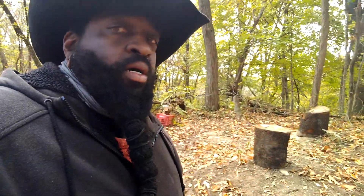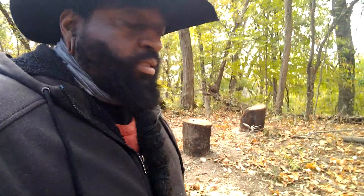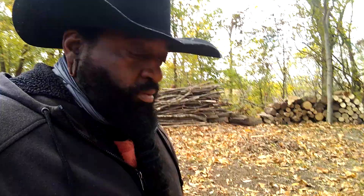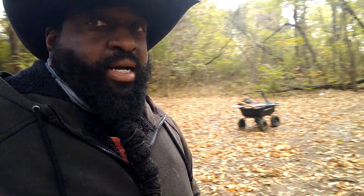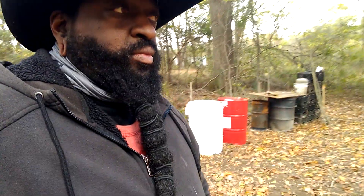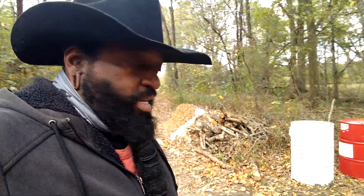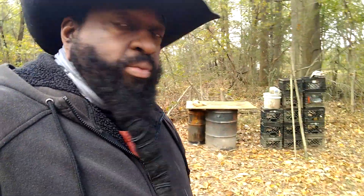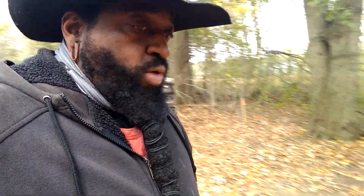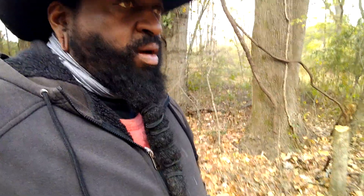This video is going to be about neatness and organization when developing property or land specifically. As you can see when I do a panoramic, it's pretty spread out — a lot of poison ivy vines, a lot of safety hazards. You want to eliminate your stumps; you're gonna have to tear up some chainsaw blades. That's the easiest way — it'll dull them quite a bit. You want to get those stumps as low as possible because you don't want to bust your tires if you're driving over them.